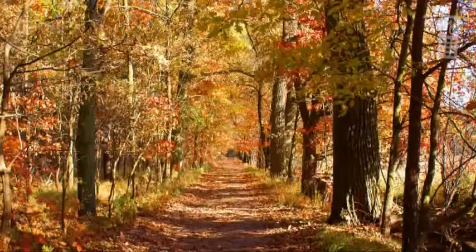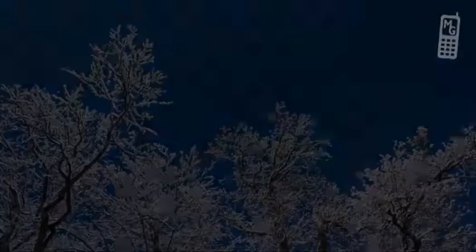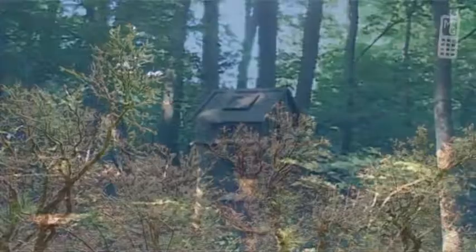Autumn is a riot of colour and the microorganisms of the woodland floor start changing the great masses of fallen leaves into a rich mulch. In winter, the dark trunks of the trees contrast beautifully with the sky.